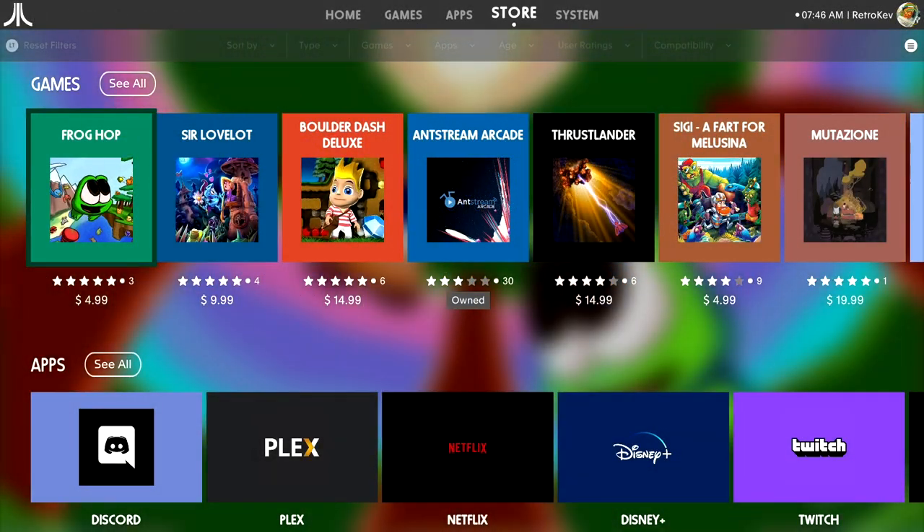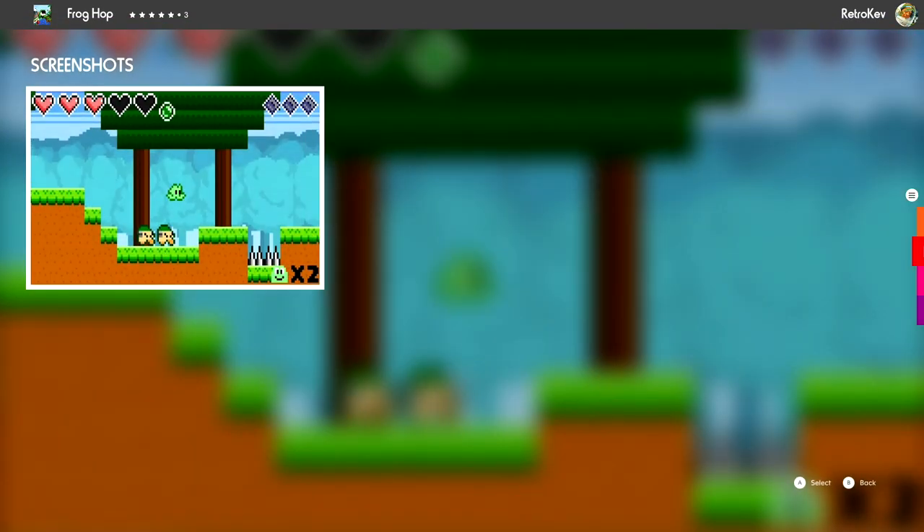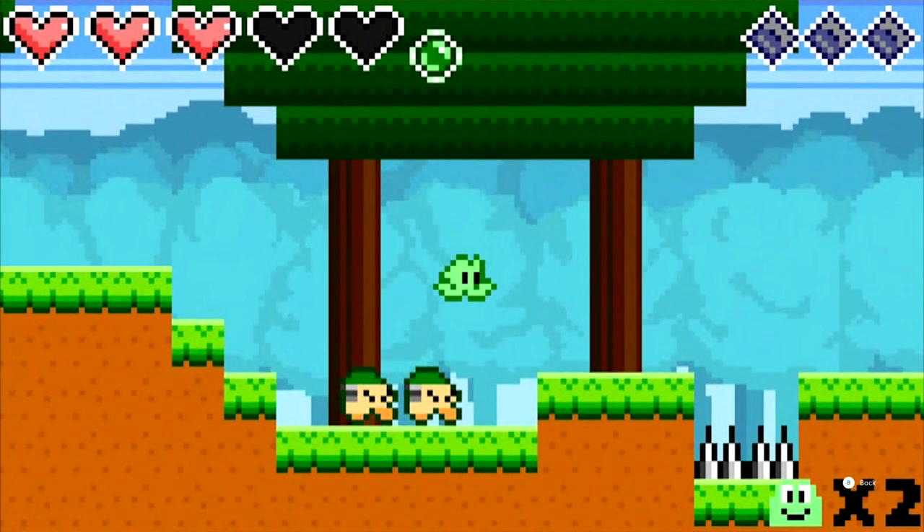It reminds me a lot of the old OUYA app store. It was originally marketed that you could add your own apps since it's Linux based, but there is currently no way to sideload anything — everything must come from the Atari store.